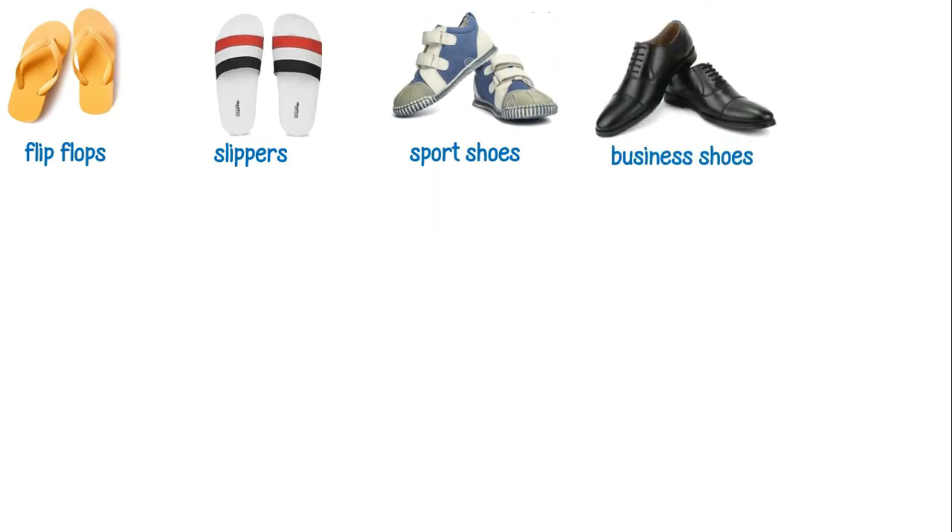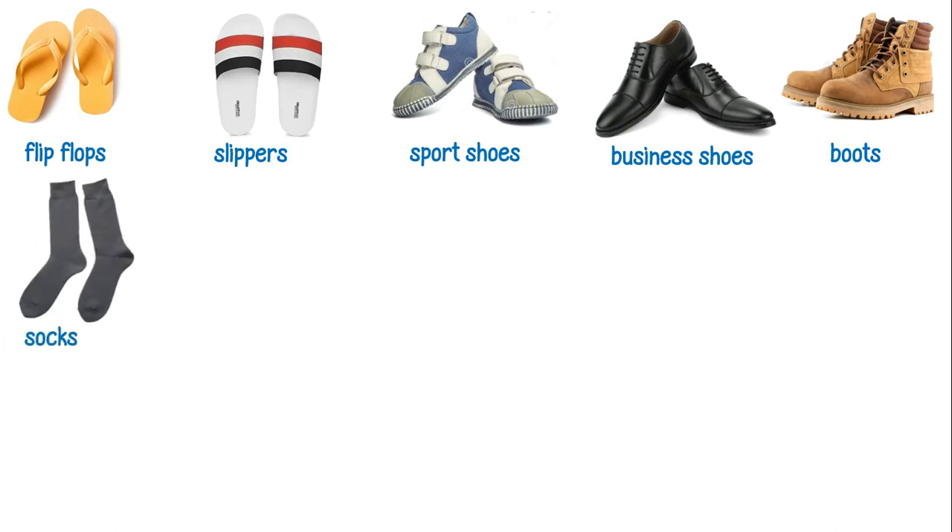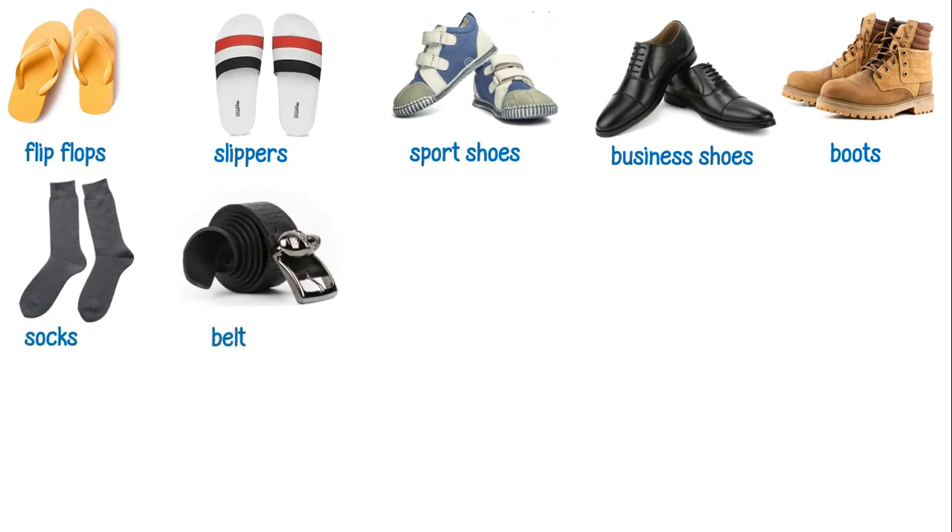These are business shoes. These are boots. These are socks. This is a belt.